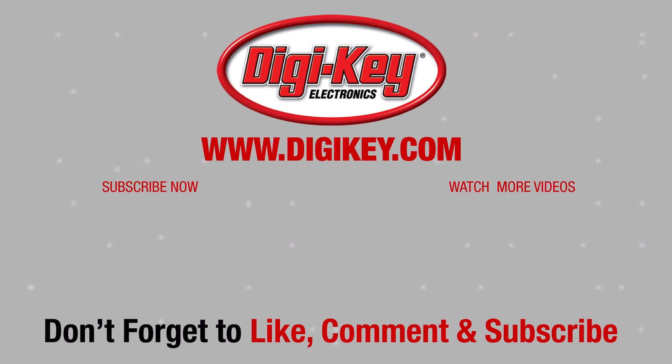Learn more about Microchip's PolarFire SOC FPGA at digikey.com.